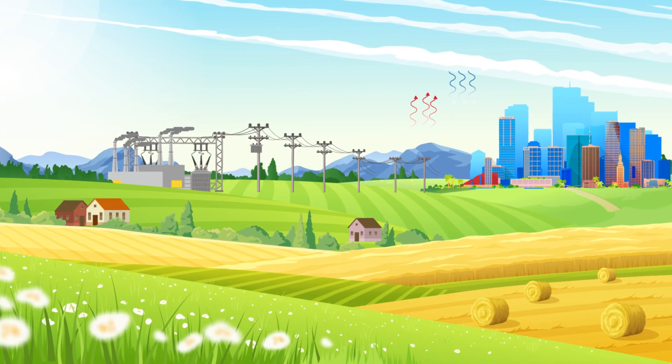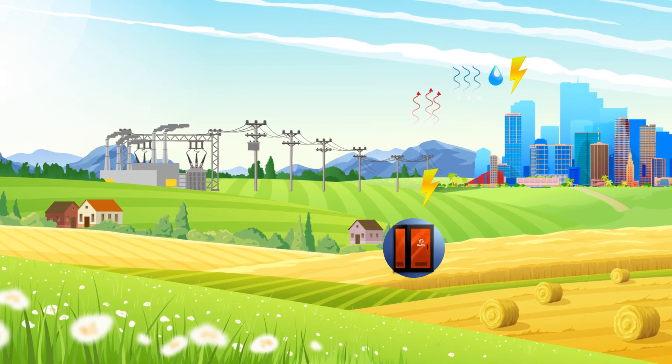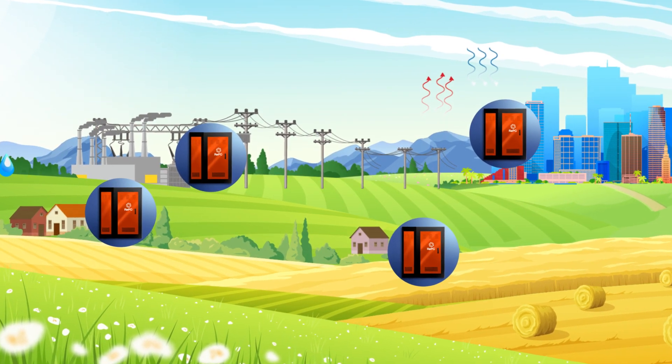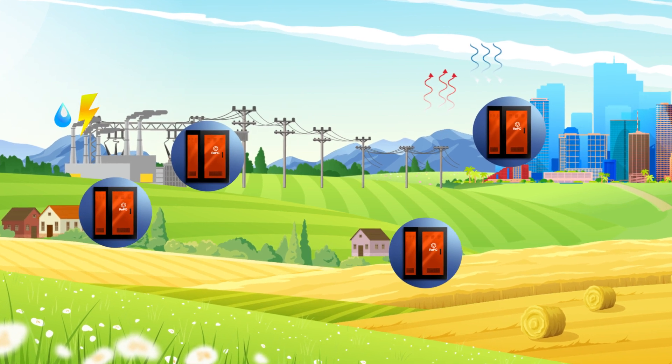Factories, farms, greenhouses, buildings, houses — REPG converts all kinds of waste heat into electricity and moisture in the air into drinkable water in every area where it is located.